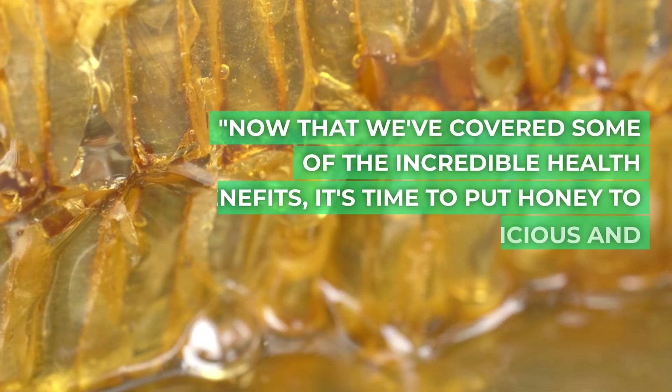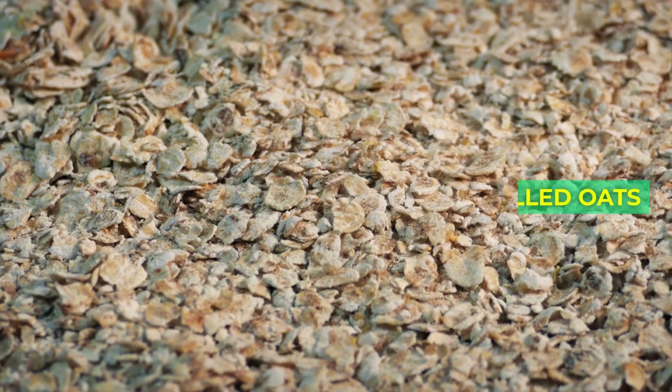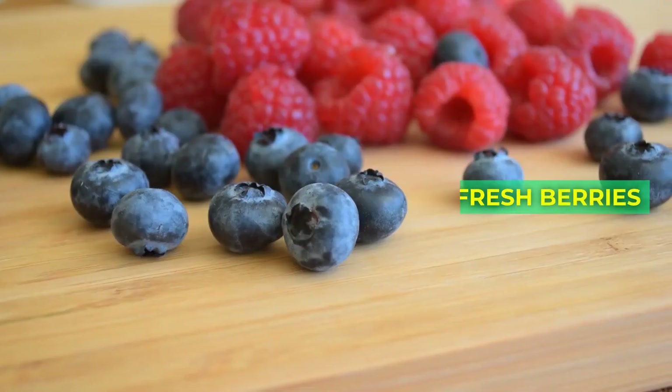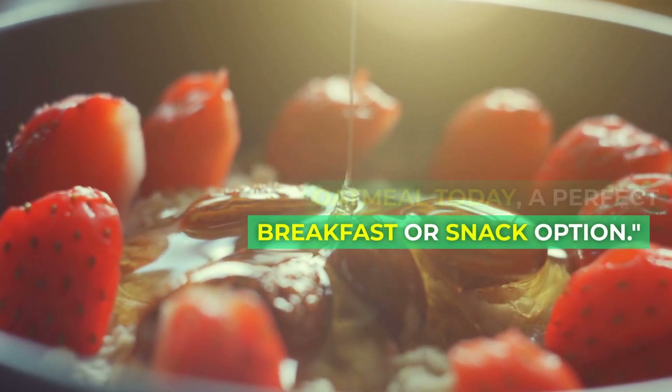Now that we've covered some of the incredible health benefits, it's time to put honey to good use in a delicious and nutritious recipe. We're making honey and nut oatmeal today — a perfect breakfast or snack option. The ingredients are: rolled oats, chopped nuts of your choice, honey, fresh berries, and Greek yogurt.